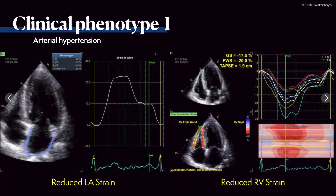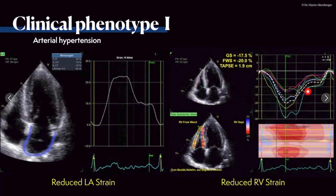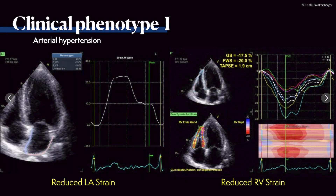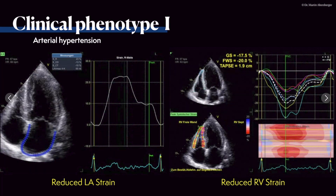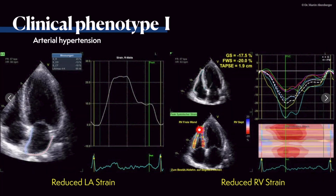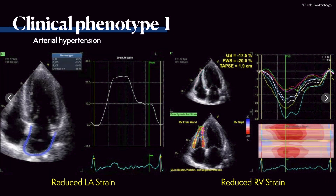For right ventricular strain, the global strain of minus 17.5 is reduced and the free wall strain of minus 20% is also reduced. The normal value is approximately minus 23 or more negative. Interestingly, TAPSE at 19 mm is still normal, so the basal segment contracts well, but the mid and apical segments show reduced function — leading to overall reduction in free wall and global RV strain.